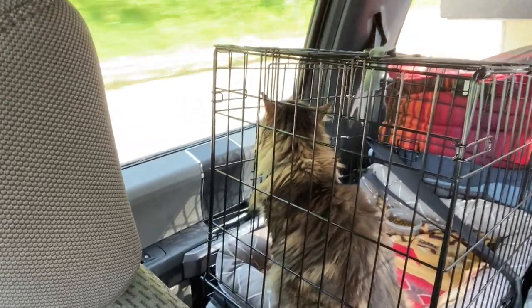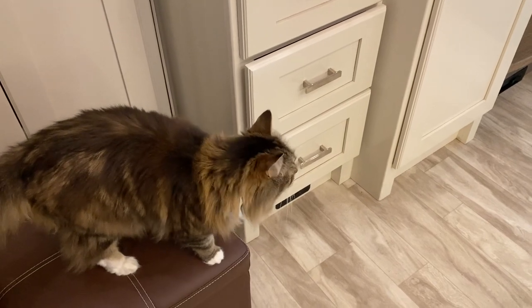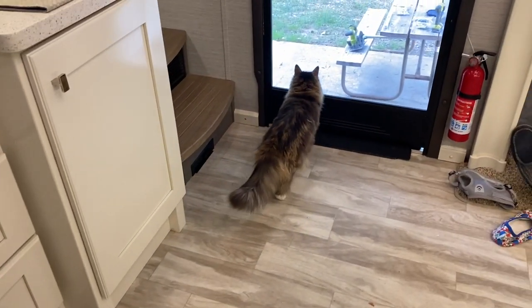Unfortunately Ella has not been as happy RVing as we would have hoped, so she is going to go live at a new home. To be fair, she actually adjusted well to life in the RV itself — there were plenty of places to jump and be at different heights, plenty of windows to look out of, and soft beds and couches for naps.